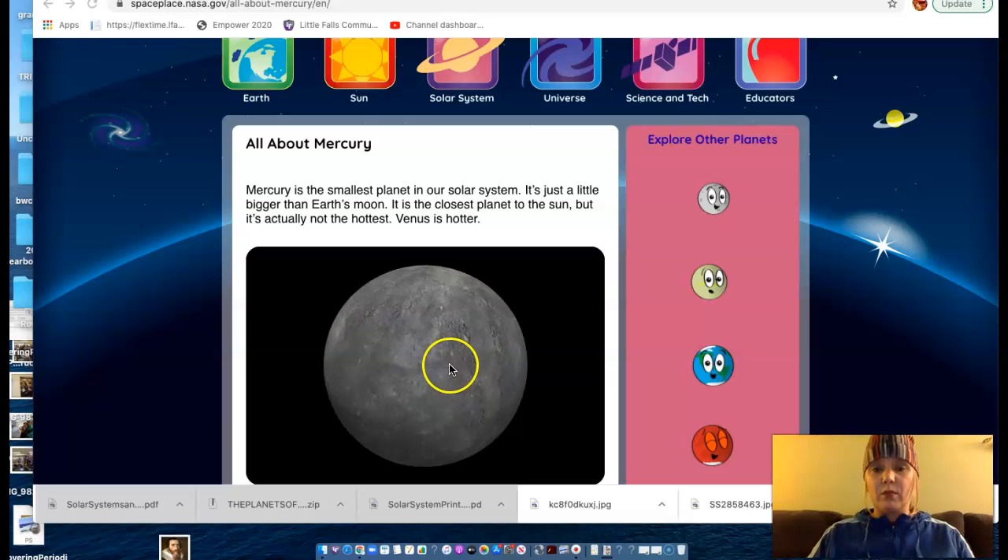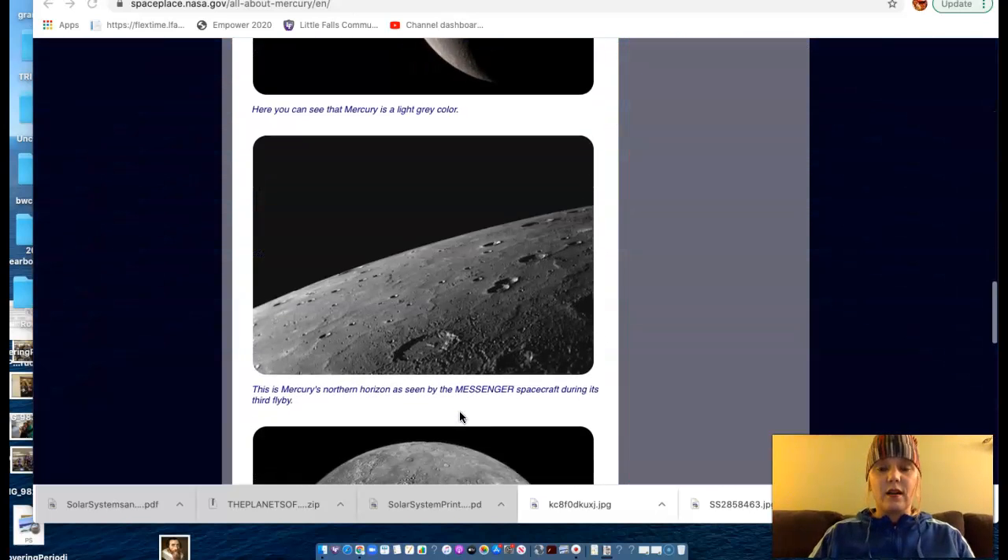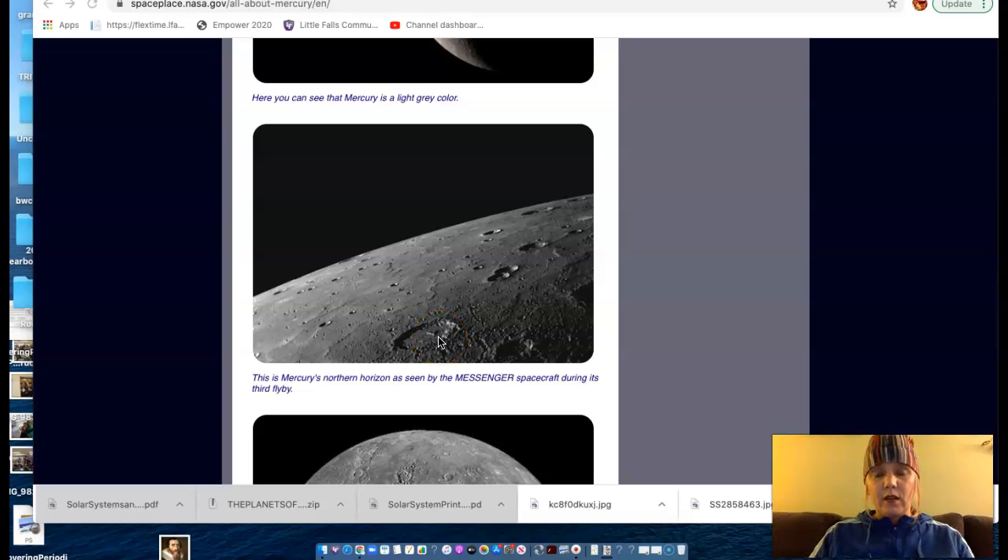Another similarity between Mercury and the Moon is its surface. If you look here, it is covered in craters. We have craters here on Earth, but not nearly as many. The reason for that is that our atmosphere protects us from things that come flying at us — most of it burns up in our atmosphere. Without an atmosphere, Mercury doesn't have a shield, so anything that flies at Mercury is going to hit Mercury, kind of like the Moon. The Moon is covered in craters, and Mercury is also covered in craters.